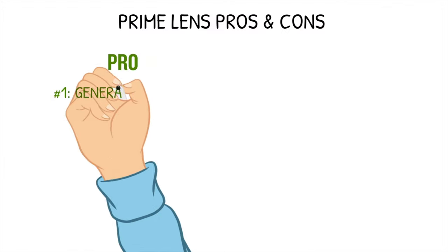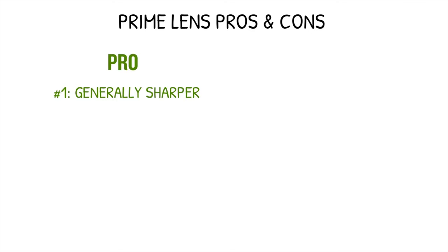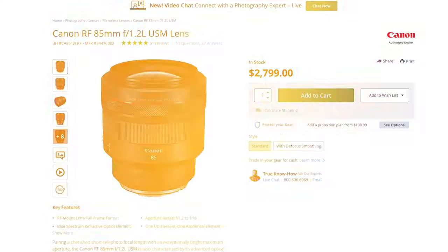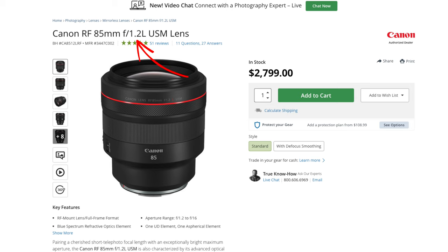Number one is sharper images — high-quality prime lenses are believed to provide sharper and higher quality shots than a zoom lens. Pro number two is that prime lenses offer lower apertures. High-quality prime lenses can stop down to apertures as low as f1.2, whereas most high-quality zoom lenses stop at f2.8.